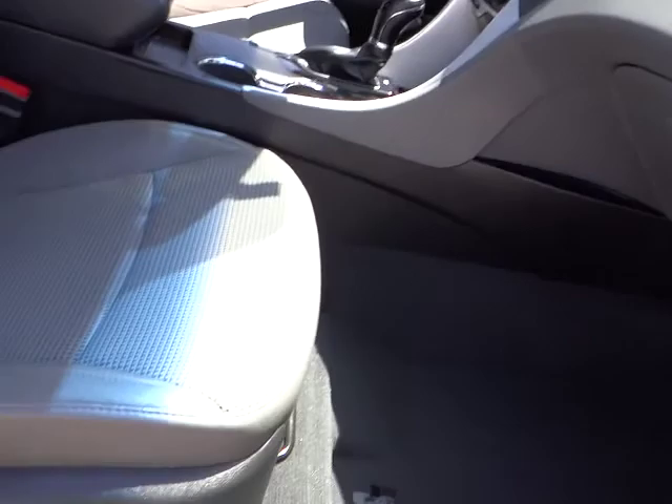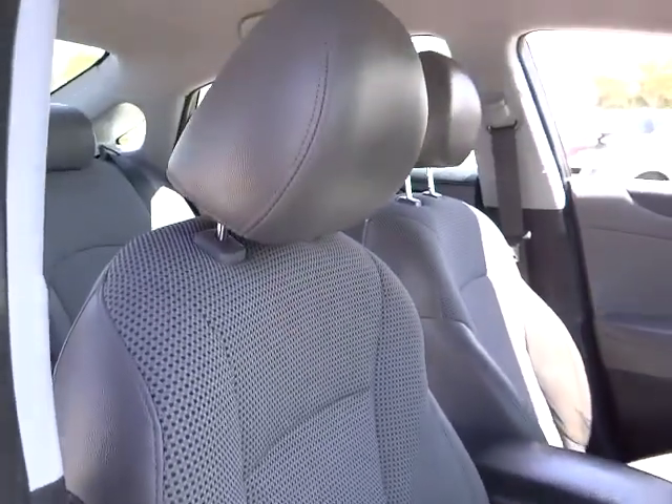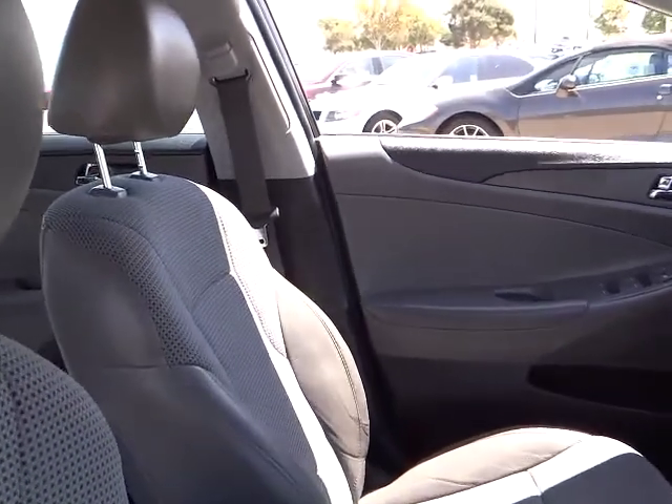Cruise control, climate control, trip computer, fog lamp, power door locks, power windows, trip odometer, leather, leather-wrapped steering wheel, tilt steering wheel.